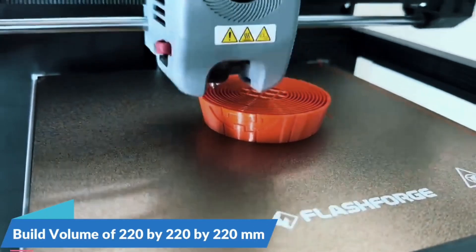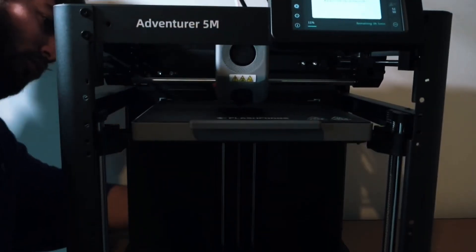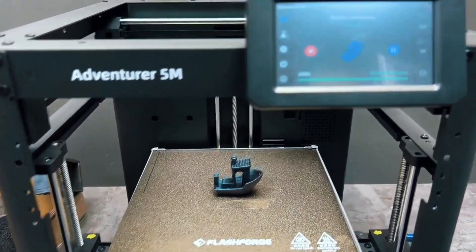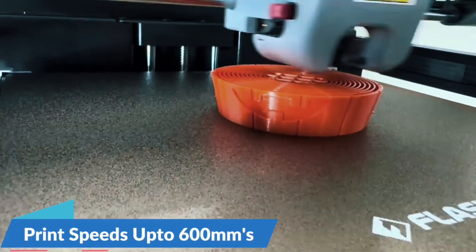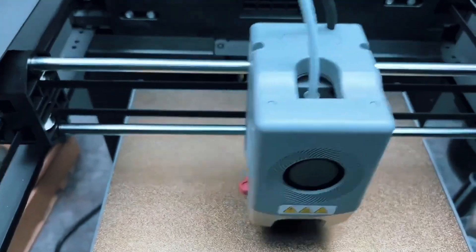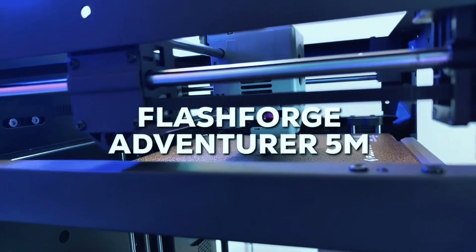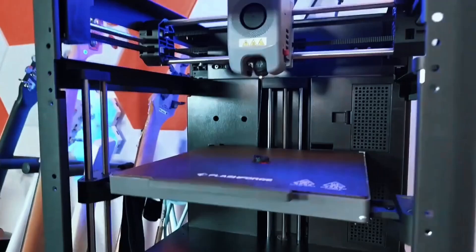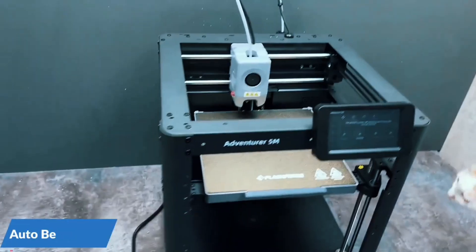Forget the hassle of manual adjustments. The Adventurer 5M auto-levels the bed, ensuring a perfect first layer every time. Just one click and you're printing — no stress, no guesswork. It's beginner-friendly and time-saving for pros. With a Core XY build, 600mm/s speed, and 20,000mm/s² acceleration, this printer is seriously fast, ideal for rapid prototyping without compromising on accuracy.